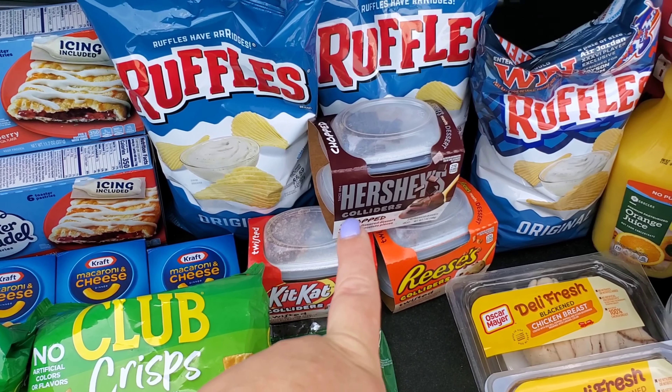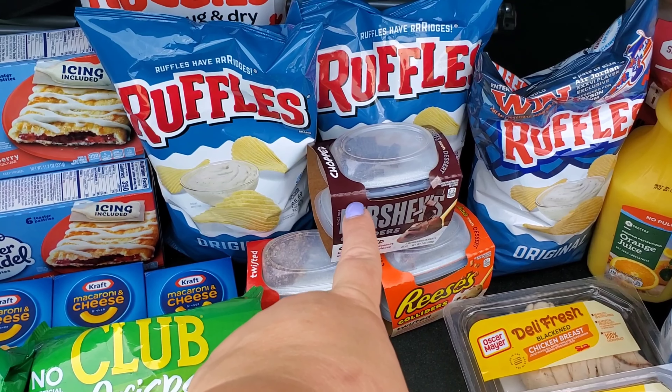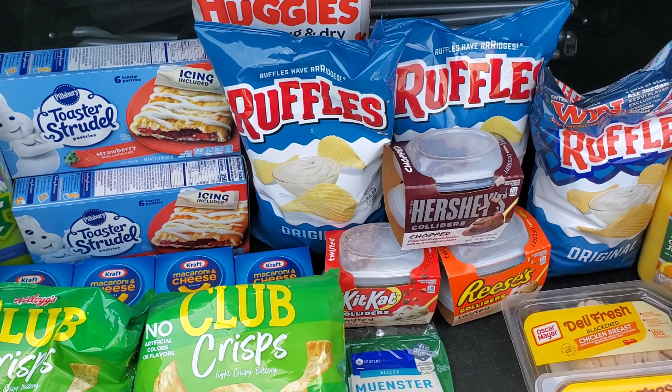One more thing on Ibotta — it did group all the candy bars together, so it was trying to give me three rebates for one type and none for the others. I had to go in and manually change it to one each, and then everything worked fine.